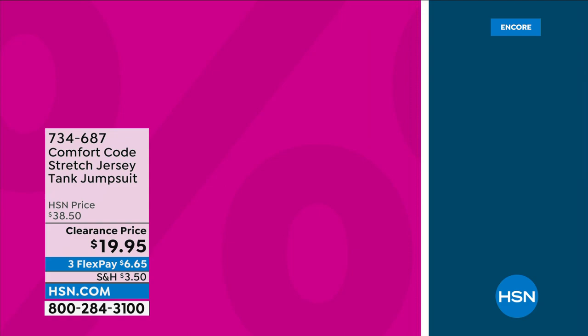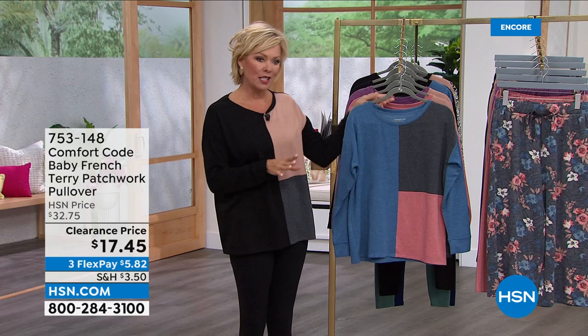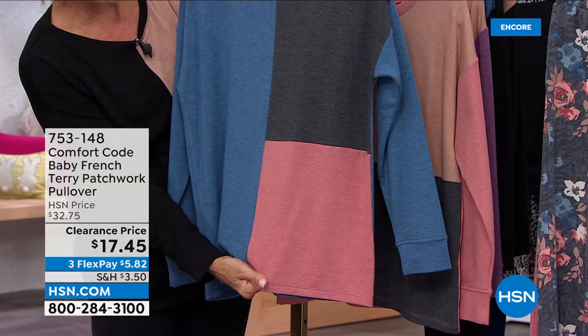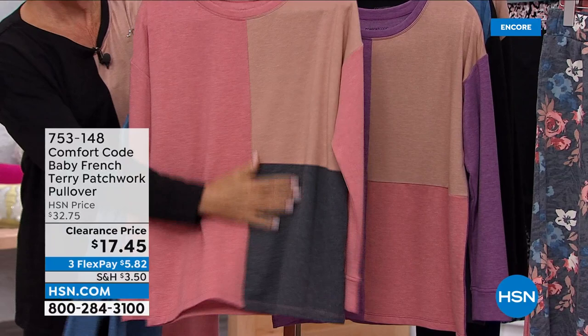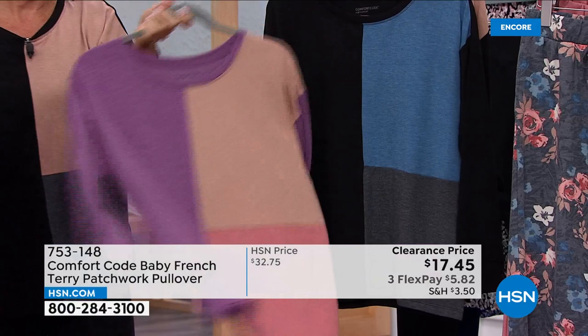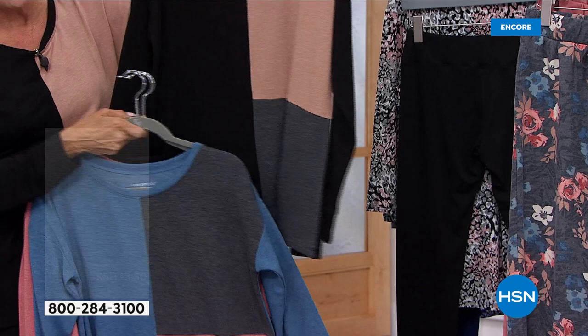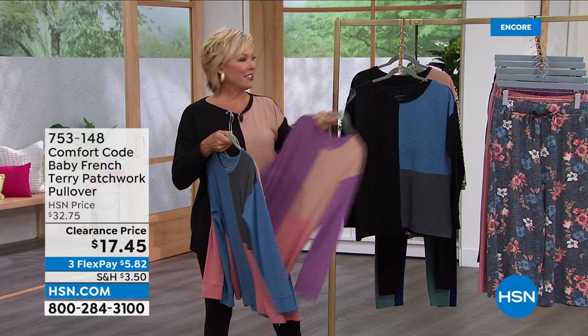We're going to talk about this adorable color-blocked pullover — a French terry, the same soft fabric you've fallen in love with from Comfort Code by Cuddle Duds. We've got really terrific color choices, all different and unique from one another. This one is Blue Charcoal with soft rose on the bottom left corner and solid color on the back. Then rose tan, amethyst tan with rose on the bottom left corner, black and blue with charcoal, and black tan with charcoal on the bottom left hip — all solid on the back.